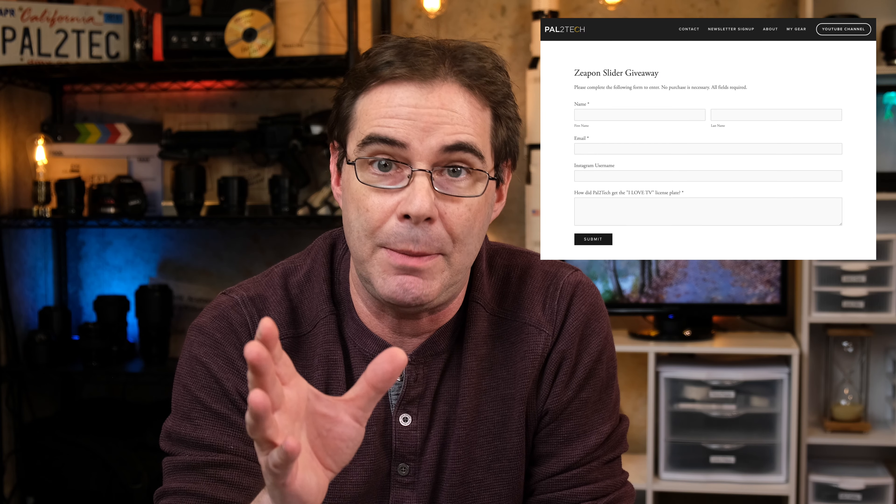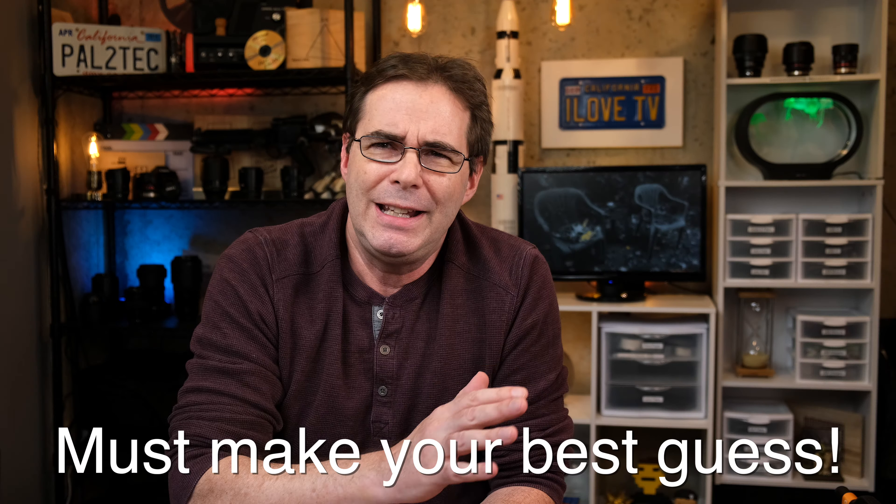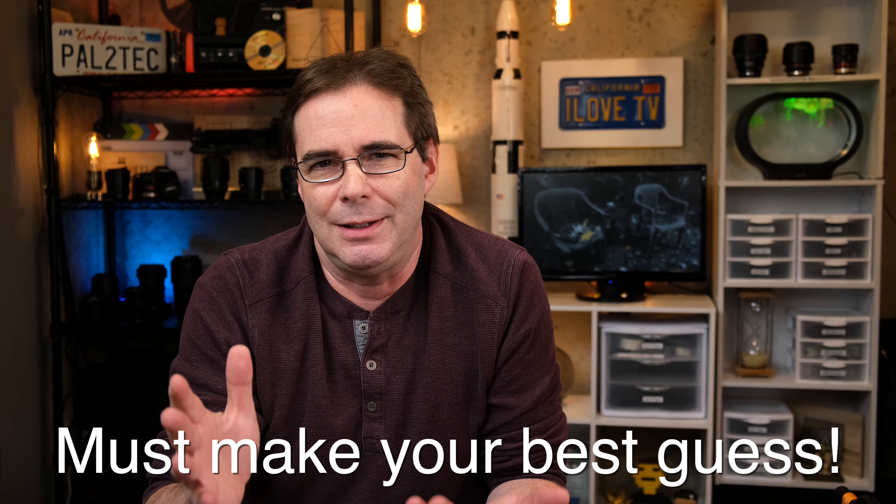However, you don't get something for nothing. Here's what you need to do to enter this giveaway. First, you need to go to the official Pal2Tech Zeppon slider giveaway page — I will have a link to that in the description of this video. Once you arrive at the page, you will be required to put in your name, email address, and answer one question: Why do I have this California license plate on the wall behind me in the studio? You don't have to answer the question correctly to win the giveaway. I will tell you the real reason in the video when I announce the winner.